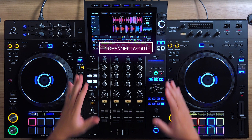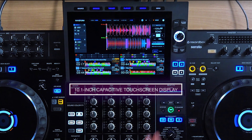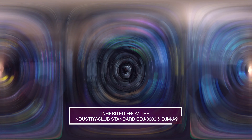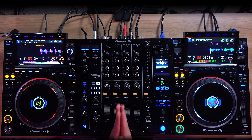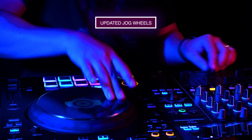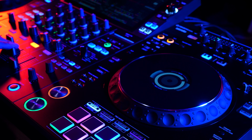The XDJ-AZ sports a four-channel layout with a brand new 10.1-inch capacitive touchscreen display. If you're familiar with the XDJ-XZ, you'll feel right at home with the XDJ-AZ. The layout is directly inherited from the industry club standard flagships, the CDJ-3000 and the DJM-A9. The full-size jog wheels have been updated to feel just like those found on the CDJ-3000, including a crisp on-jog display.